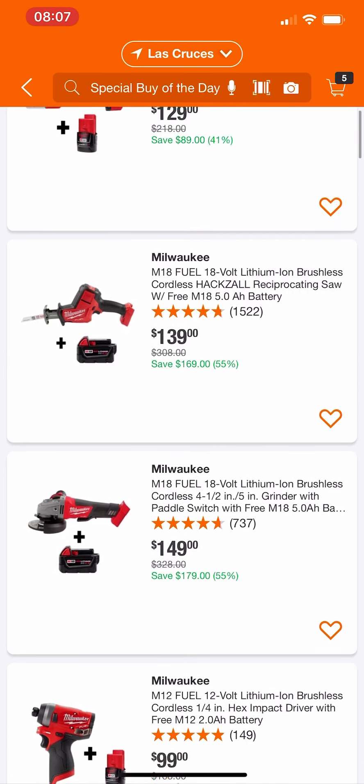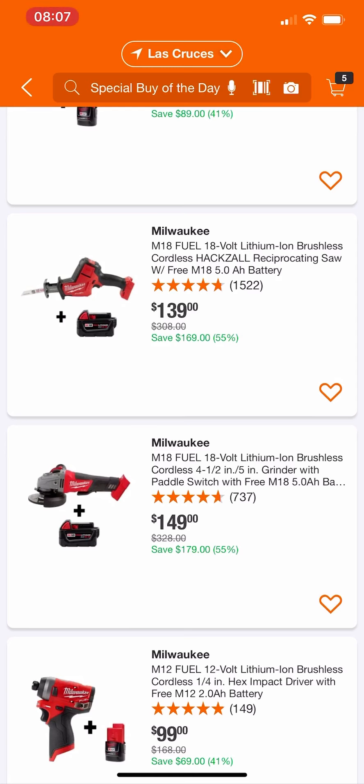These next two deals are their M18 Fuel stuff — you have the option between the hacksaw or the angle grinder. Now we know we can get them cheaper bare tool: the hacksaw for around $95 and the angle grinder for around $108. They're not bad deals here since you're getting a free 5Ah battery with them. If you want the bare tool you'll pay $95, but why not spend the extra $30-40 and get a free 5Ah battery? If you've been wanting a battery with it, not too bad — the regular prices on these tools are a lot more than what they're charging today.